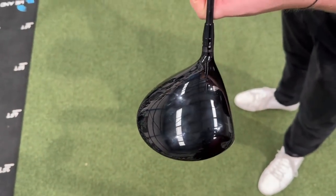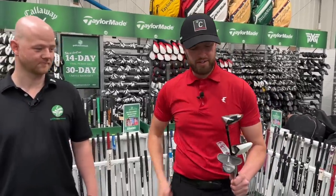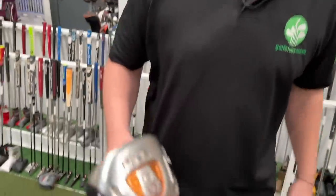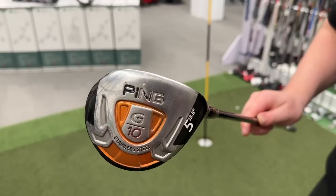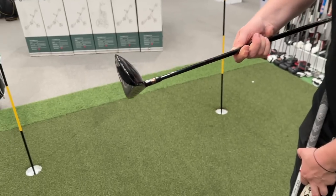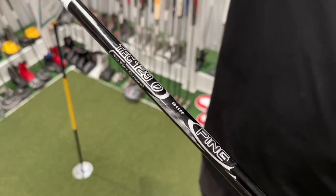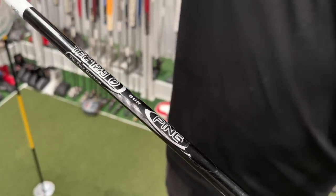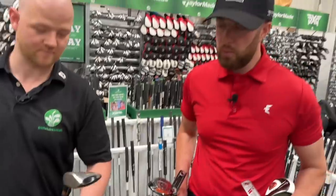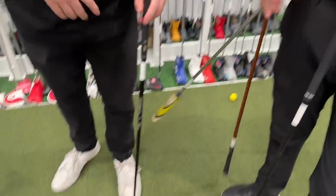Do you think that is a fake or real? Get in the comments and I'll give you a like if you get it right. The next one is the Ping G10 — a G10 fairway wood with a TFC shaft. Does anyone have one of these clubs? It's an interesting one. What do you think to the G10 — is that fake or real? Drop us a comment on that one.